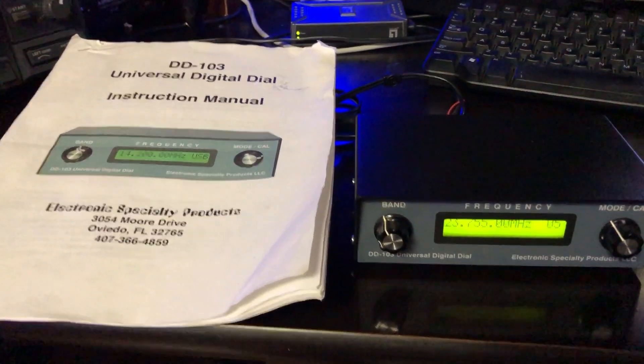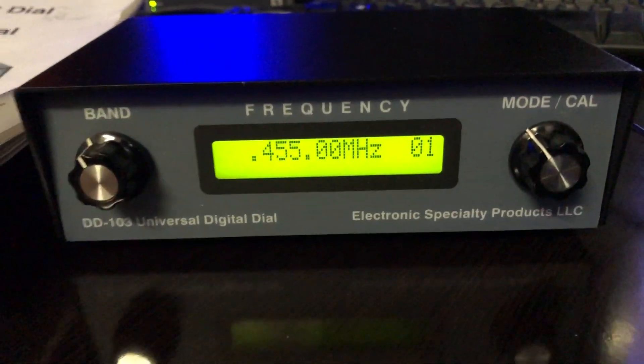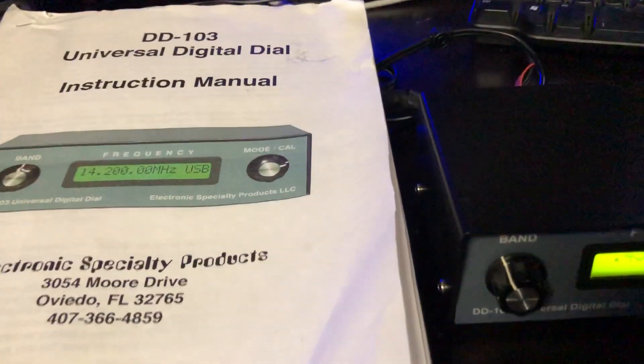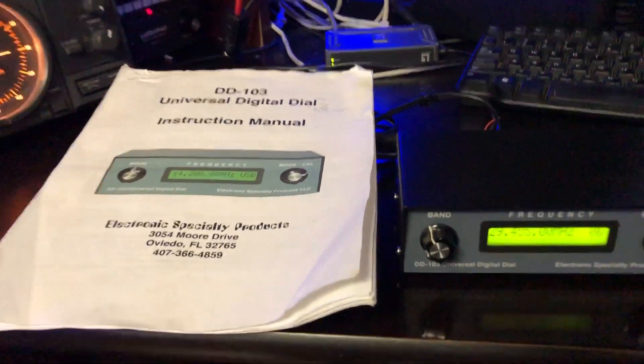All right, I hope that answers your questions. Again, there it is — the DD-103 universal digital dial. Please like and subscribe to my channel because I'm going to be posting lots and lots of stuff.